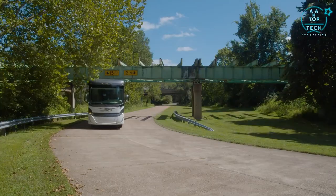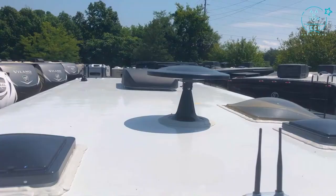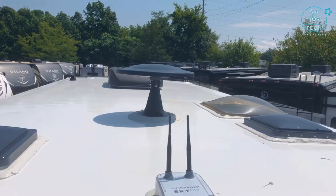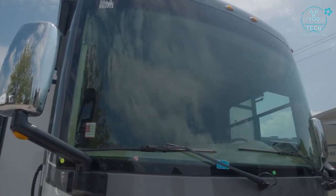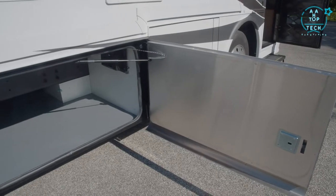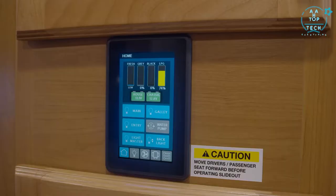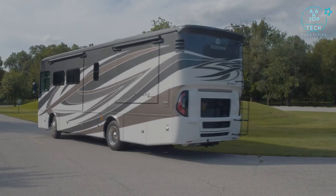As with all Tiffins, you will see the results of doing it yourself everywhere you look. The one-piece molded fiberglass roof, the automotive windshield set which results in less wind noise over the course of its life, the storage compartment doors that they manufacture themselves. Even the multiplex wiring system has every wire labeled with what it does. Now let's go take a look at the inside.